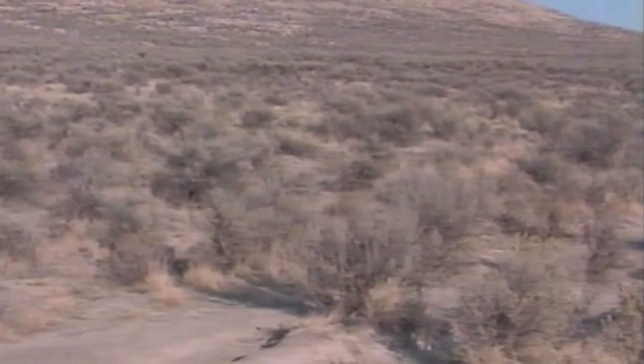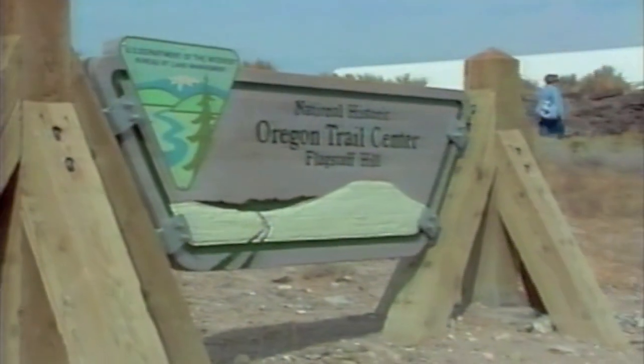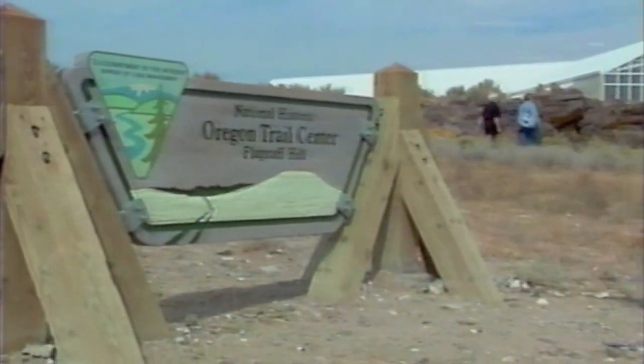All in all, nearly a half a million immigrants traveled over the Oregon Trail. Thousands passed right through here, past Flagstaff Hill. Today, thousands more are discovering that journey for themselves here at the Bureau of Land Management's National Historic Oregon Trail Interpretive Center, just outside of Baker City, Oregon.